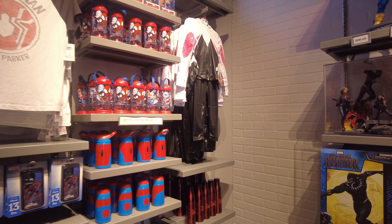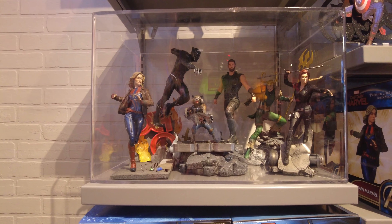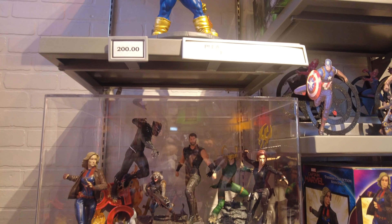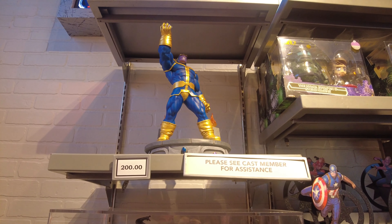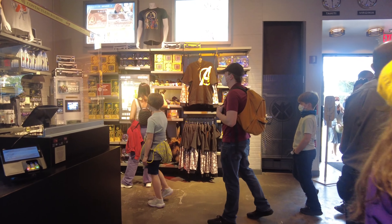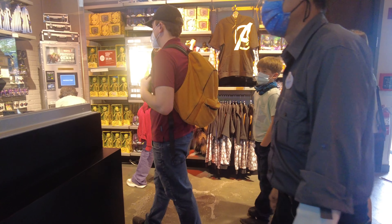They also have Spider-Man collectibles here. You can see they have Captain America as well, and it says here 'Please see cast member for assistance.' They have a hall with so many different characters — it's basically for kids.